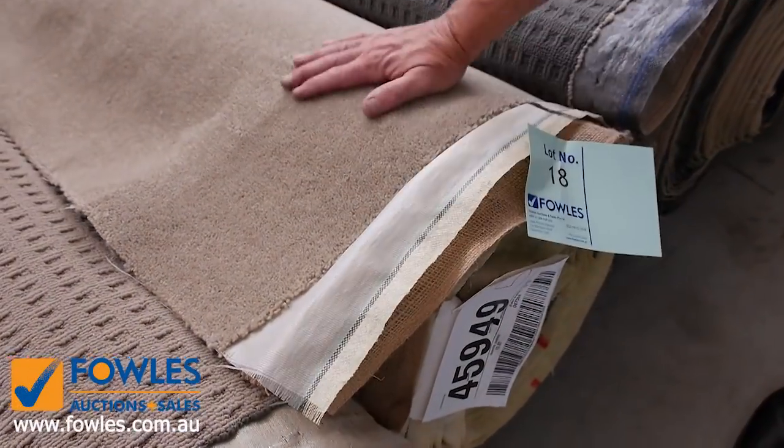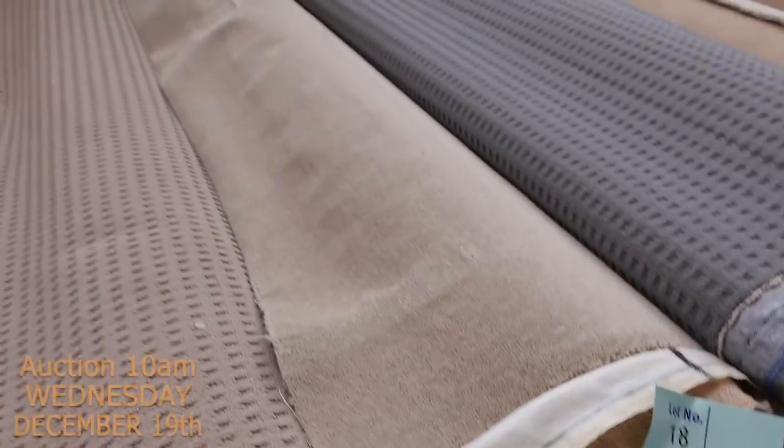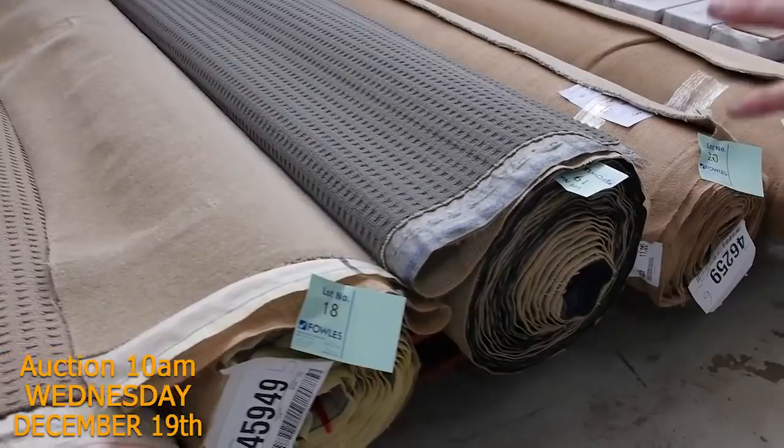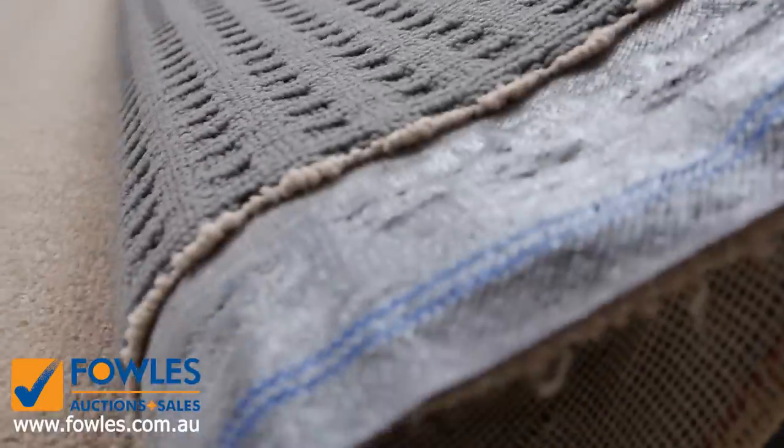Lot number eight is a nice quality wool plush pile — looks like a wool blend, 13.8 metres in a roll. I reckon around about $30 a metre for that, saving around about $120 a metre. So some nice, decent sized rolls to start us off with there.